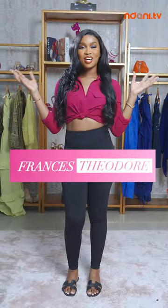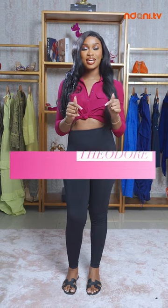Another day, another challenge. I'm so excited about this one because today I'm going to be styling clothes as they were not intended to be worn. That means we're going to wear skirts as shirts and trousers as shirts and gowns as socks — I'm joking — but let's see what we can work together. I'm excited, let's go.